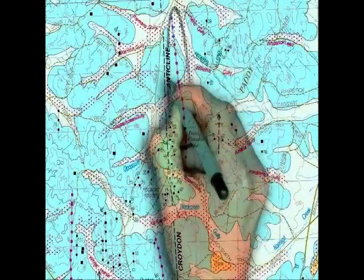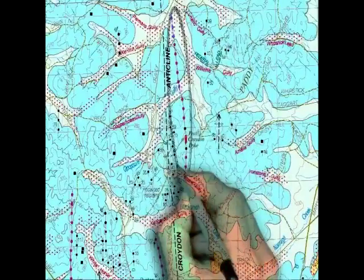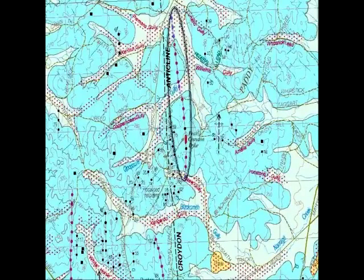The Pearl Croydon Dyke is shown by the elongated red dot in the line of smaller red dots. These dykes are formed when molten rock is forced to the surface and may be quartz, ironstone or granite or a mixture of all three.